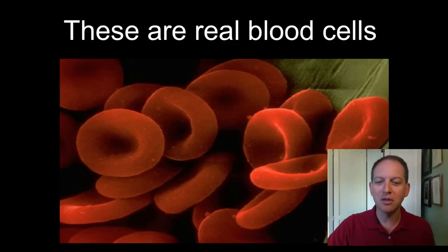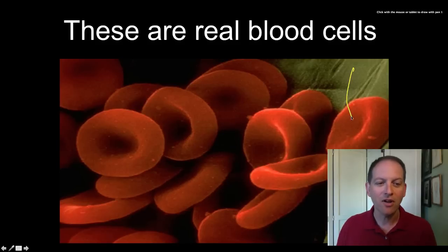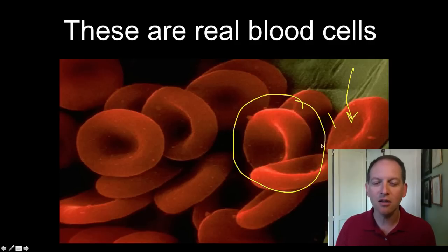Here's another view of blood cells. These are taken with an electron microscope, and they look very much like donuts — they have kind of a little hole in the middle. As we talked about before, form follows function. You have these big round cells that can travel easily through blood vessels without getting stuck. Form follows function.